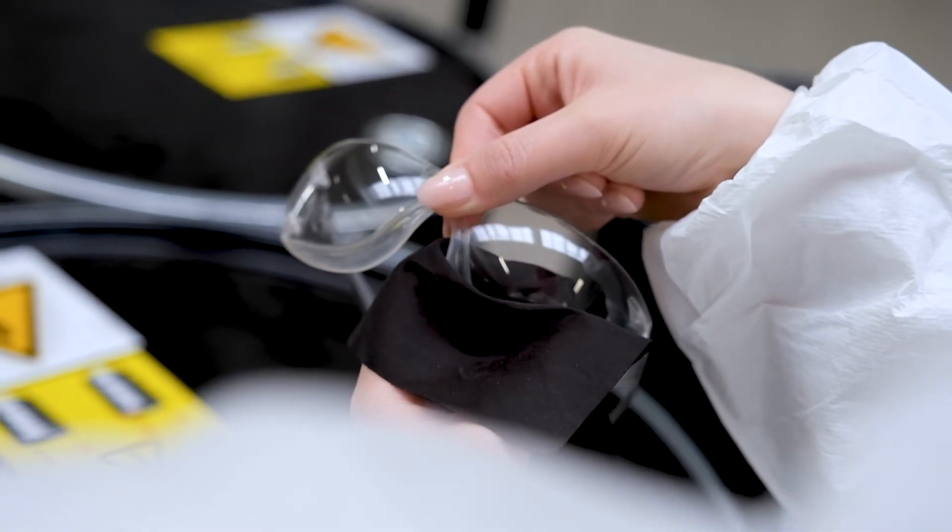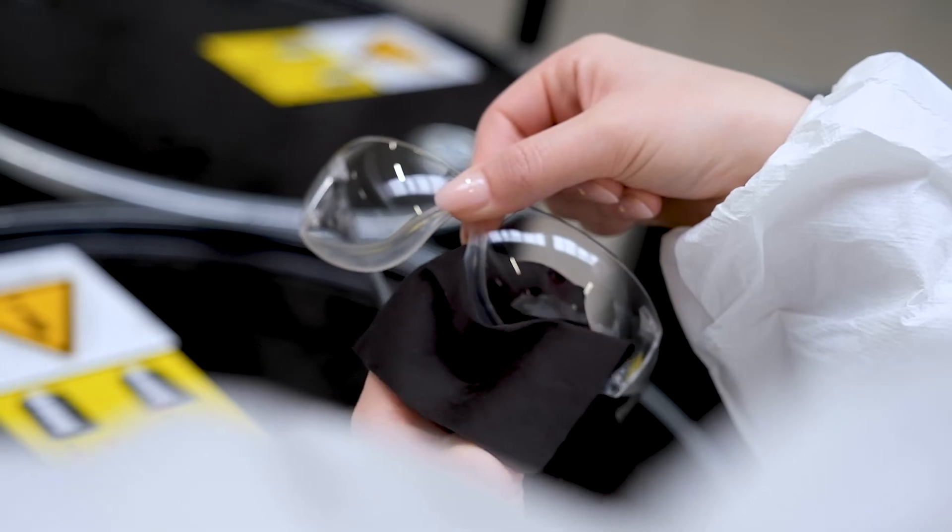A UV filter, anti-fog coating and high scratch resistance come as standard with ADAPT. ADAPT safety glasses combine functionality, comfort and style.